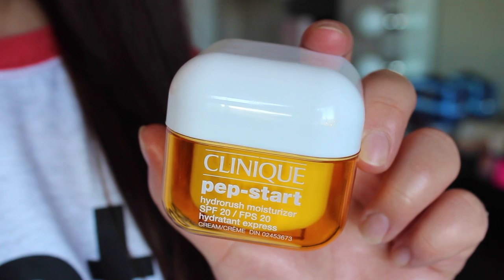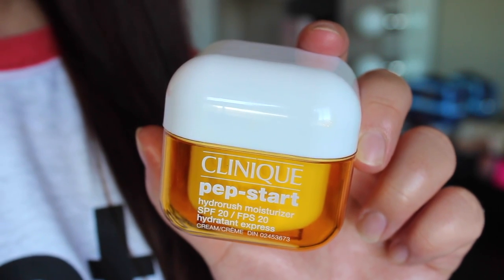For the face I've really been liking the Clinique Pepstart Hydro Rush Moisturizer with SPF 20. I love the packaging of this. It's an oil-free cream but it's still very hydrating and quite thick, but not greasy at all. It smells like sunscreen, which — if you guys don't know — I actually love the smell of sunscreen, it's one of my favorite smells. It's another one that's great on its own or under makeup as well.